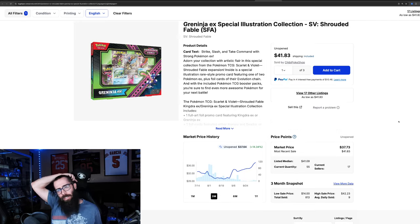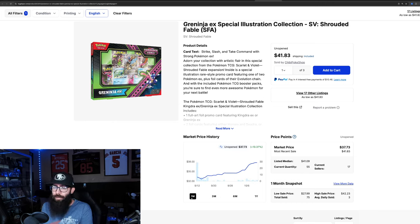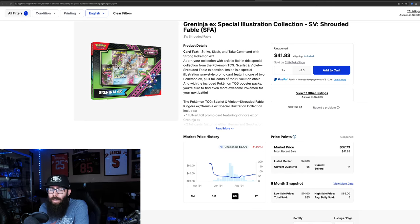Then we have the Greninja box from Shrouded Fable. This was kind of on a little bit of a decline, now we're seeing a little bit of a run up on it — 14% in the past three months, with 13% of that coming in the last month alone, from $32 up to $37. It came out the gate with people paying 65 for it, but it bottomed out around 28 and now it's on a steady climb. That's nice to see because this promo Greninja is absolutely stunning. Nice to see something from Shrouded Fable doing good. Could you imagine if that promo was just a regular card in the set? Would have been insane.